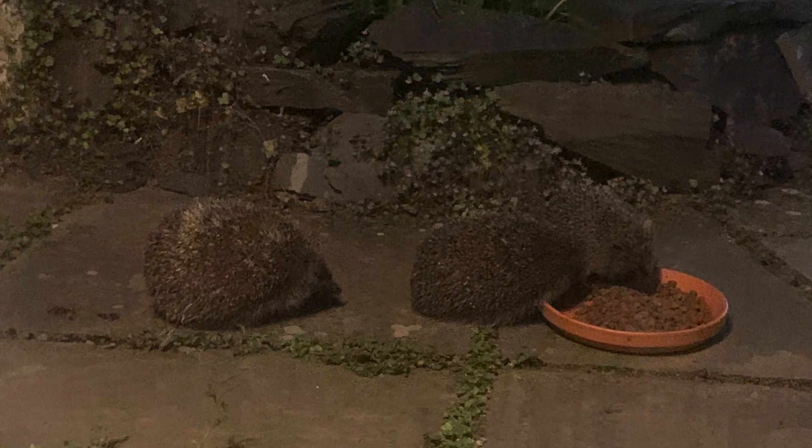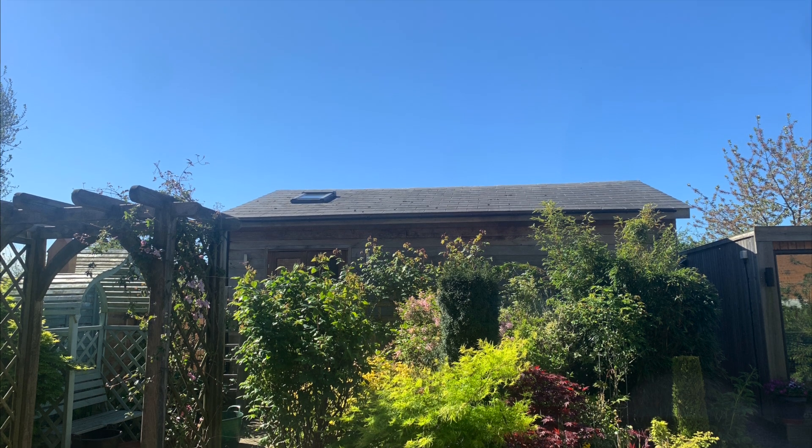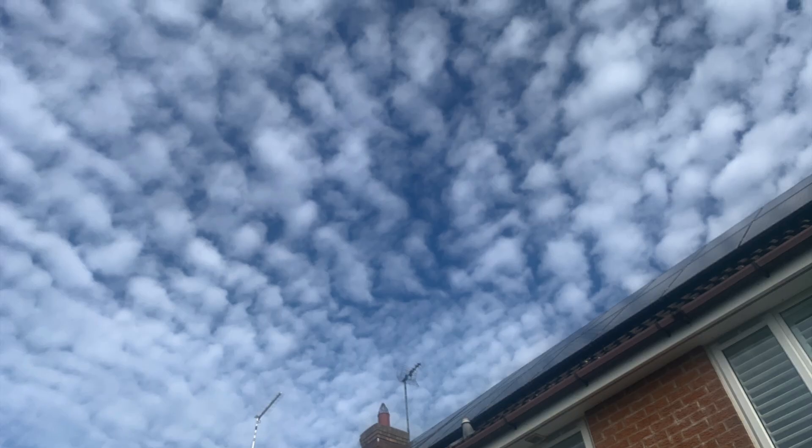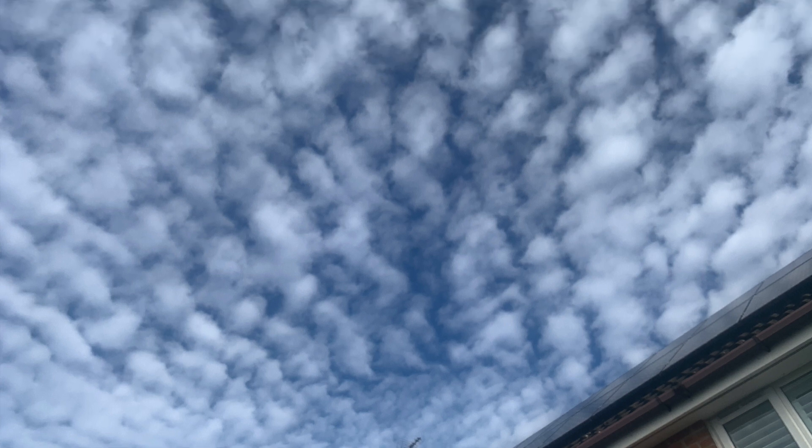It's been a very mixed year in terms of weather. Some photos here showing you some of the various conditions that we experienced, as did everyone else.